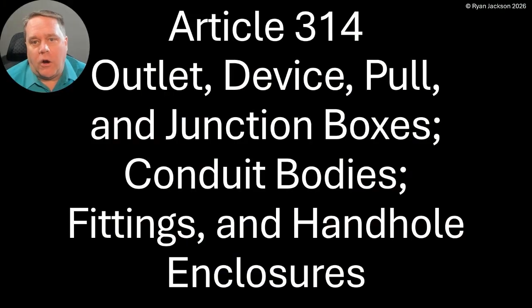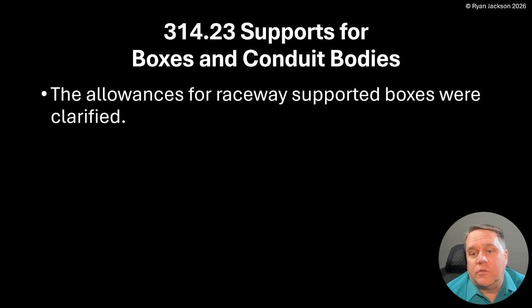This really decreases the box support requirements when you're supporting boxes by conduit systems. So Article 314 — outlet, device, pull, and junction boxes, conduit bodies, fittings — handles enclosures. Article 314.23: supports for boxes and conduit bodies.